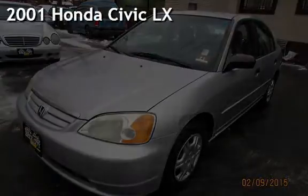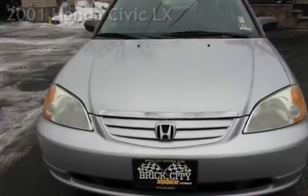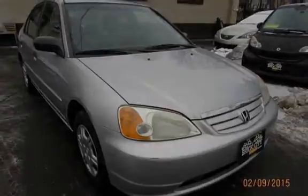Presenting a pre-owned 2001 Honda Civic LX. This four-door sedan has a four-cylinder, 1.7-liter i4 engine, with front-wheel drive, and a five-speed manual transmission.